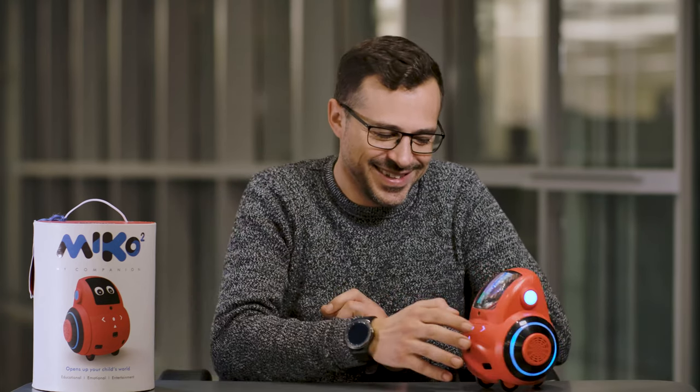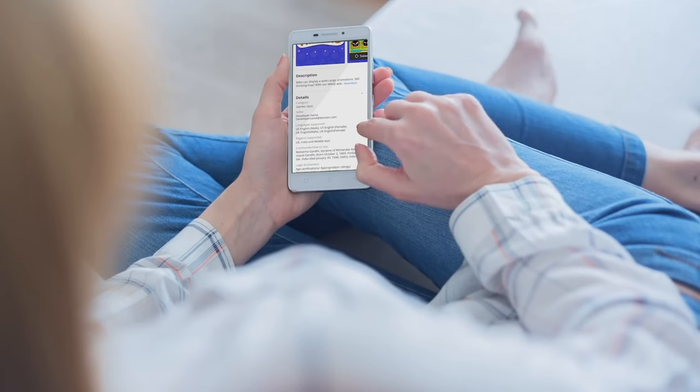Miko comes packed with parental controls and safety. Parents can monitor their child's engagement and send them reminders through the parental dashboard accessible on their cell phone.